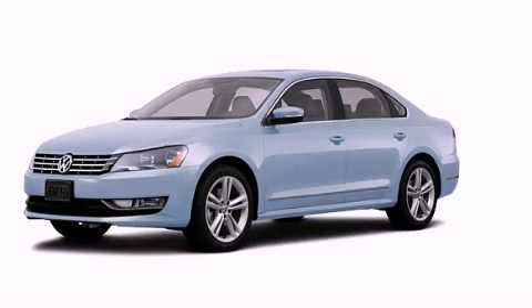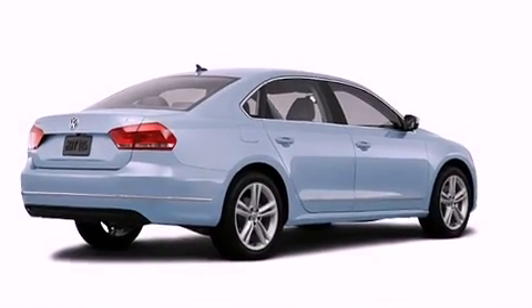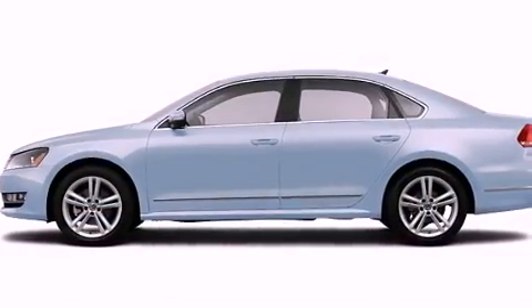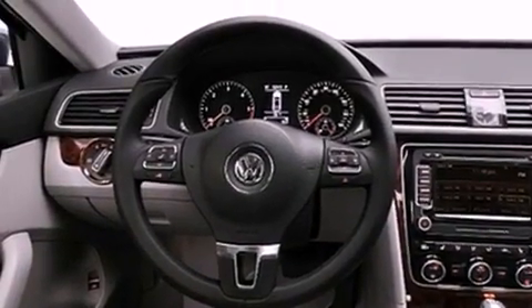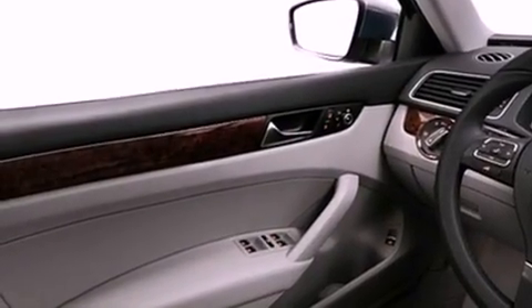This is a brand new 2013 Volkswagen Passat. All of the following features are included: commercial-free satellite radio, a low-tire pressure indicator, cruise control, a security system, body side molding, a stability control system, halogen headlights, and an anti-lock braking system.